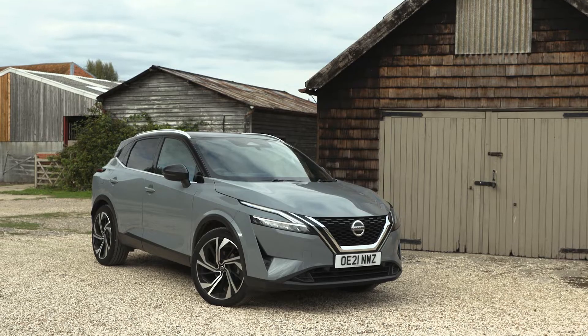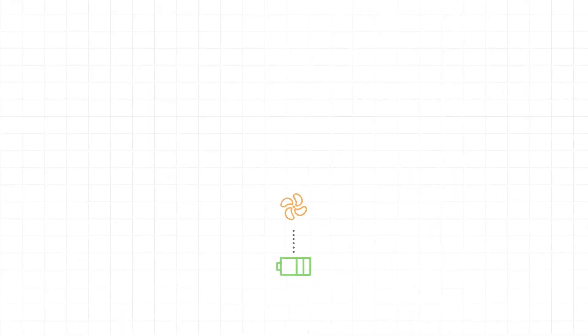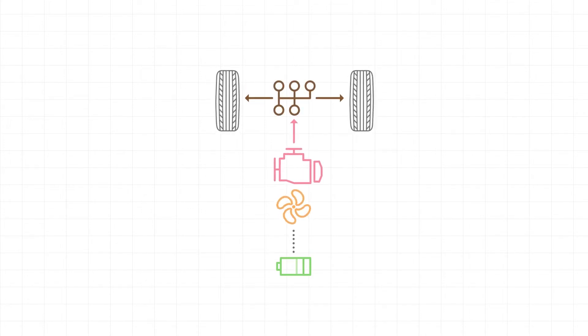Mild hybrid is available on Nissan's Qashqai and X-Trail. It has a petrol engine and drives in pretty much the same way as the Qashqai you might be used to, but it uses mild hybrid technology to harness energy which is usually wasted.